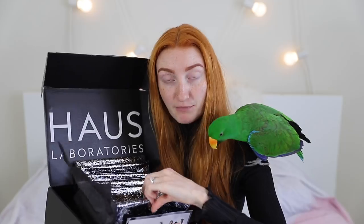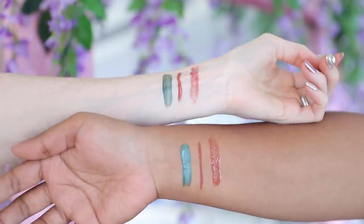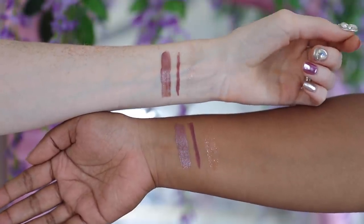In here we have these little bags and each one has a set of three products. They've divided the products up into different looks: House of Chained Ballerina, House of Dynasty, House of Goddess, House of Metalhead, House of Rockstar, and House of Rose Bitch.